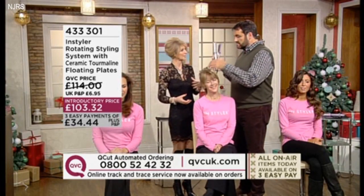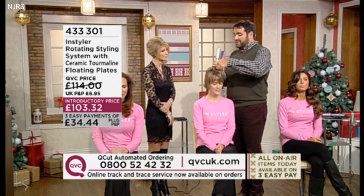Everybody loves it. I mean, obviously, if you're right-handed or left-handed, it's going to work for you. It is, and that's why I included the DVD.